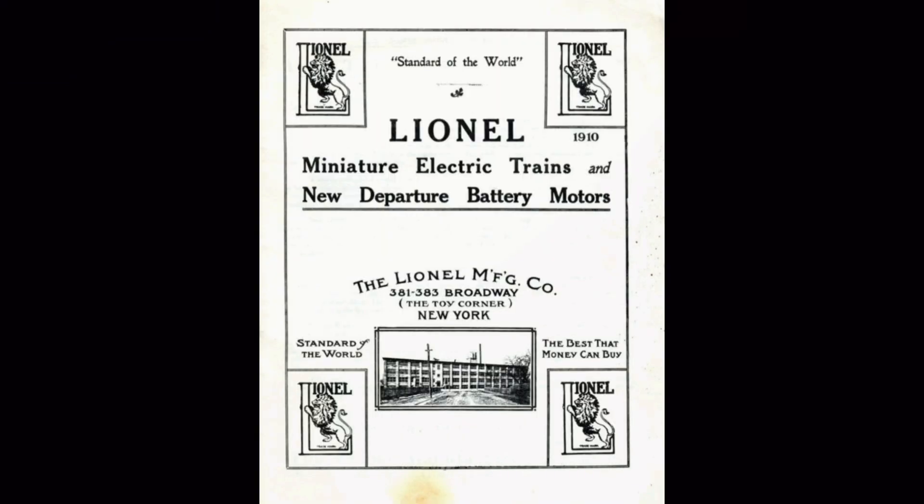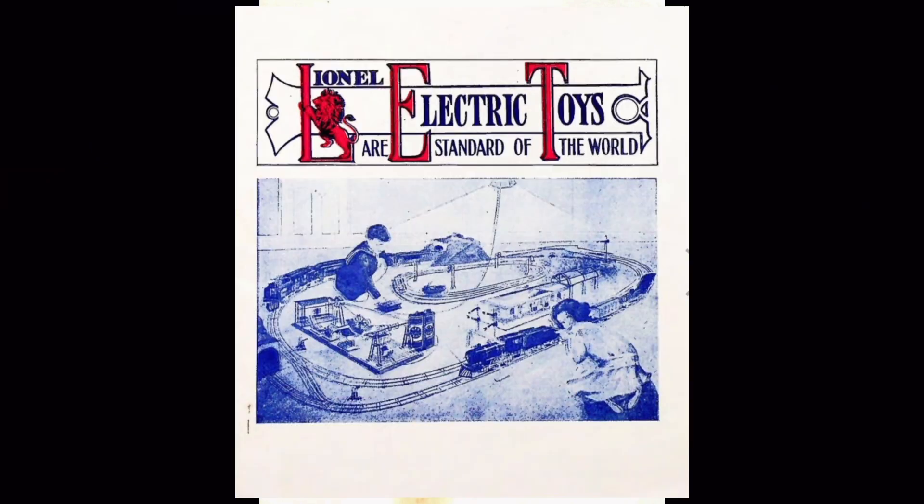These early catalogs were starkly different from what was to come. They were printed in only one or two colors and featured no sets or outfits — each item was shown and sold independently. Lionel's catalog covers were relatively plain, featuring text and a few products, until 1914, which depicts a complete toy train layout with engines, cars, and accessories. Interestingly, in addition to Lionel products, it also depicts products from other companies such as the Ives 114 station, Red Seal batteries, Whedon Machine Shop, and various German accessories.